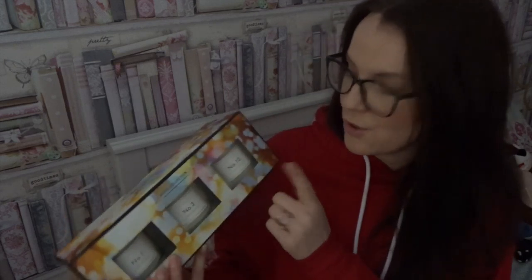Then I received these candles from Aldi. I absolutely love Aldi's candles because they have a dupe for Jo Malone and they burn gorgeously. I got number one, number three, and number ten — the scents are lime, basil and mandarin, pomegranate, and I think bitter orange. The box is absolutely gorgeous and I know they do a massive one for £20 as well. I might use some of my birthday money to buy the big version for my dining room table.